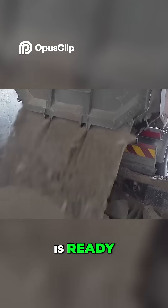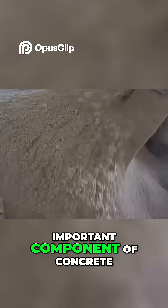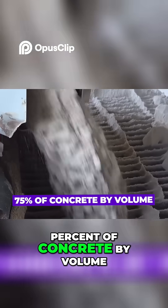Now that the cement is ready, it's time to source the aggregate. Aggregate is the most important component of concrete, comprising up to 75% of concrete by volume.